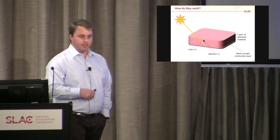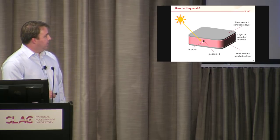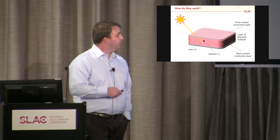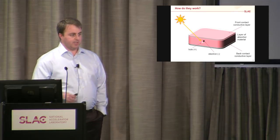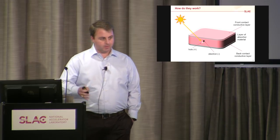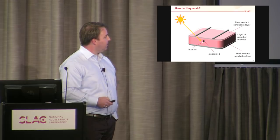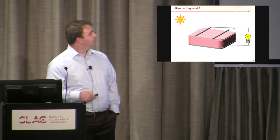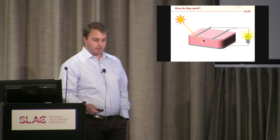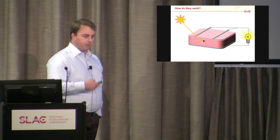We put a back contact layer — a metal layer on one side — and a front contact layer that also needs to be conductive. The obvious problem is: if both are metals, how do we get the light in? You have to make the front contact a transparent conductor. This is an active field of research. You then put on little current collectors and hook this up to a circuit. Light comes in, gets absorbed, makes an electron-hole pair; those charges travel through the circuit and recombine. That's how you get electrical current out of a solar cell.